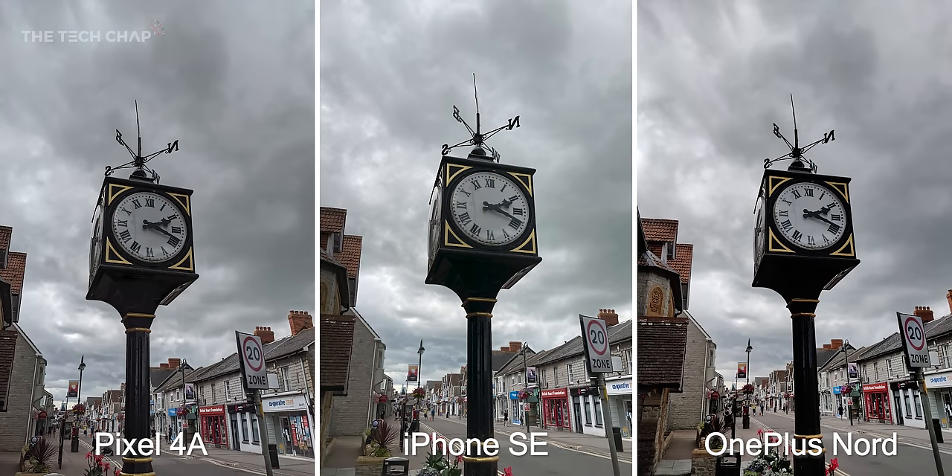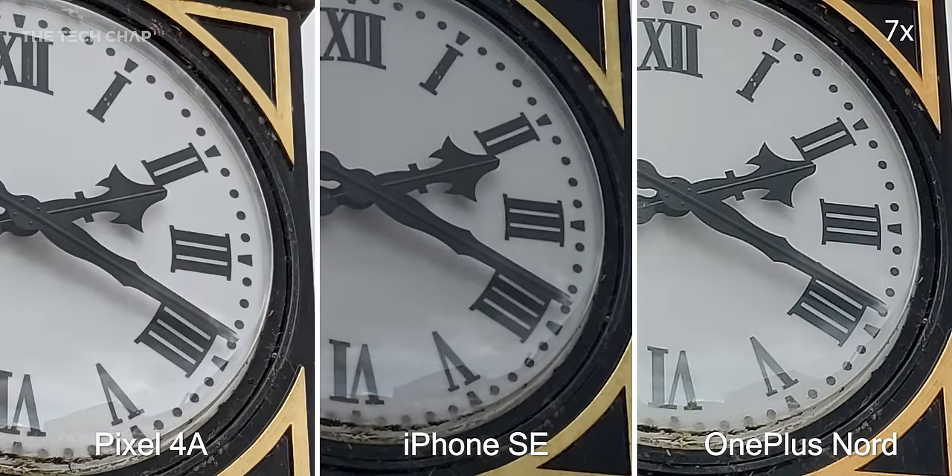Next up we have this clock. None of the three phones have a telephoto lens, but if we pinch into a 7x zoom the pixel really stands out versus the others. The Nord is a close second — sharp but darker and noisier — with the iPhone coming in third. Hats off to the pixel: despite not having a telephoto, I'd say it offers the highest quality digital zoom.